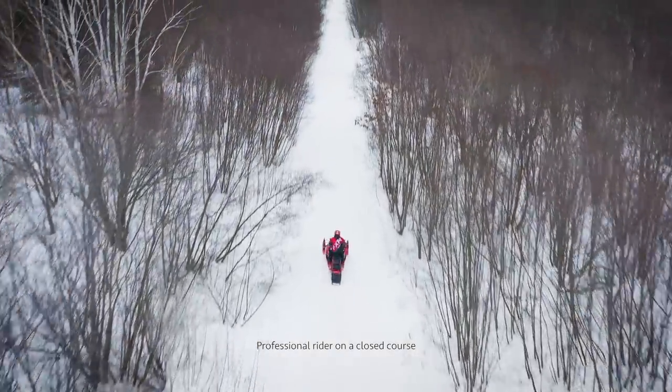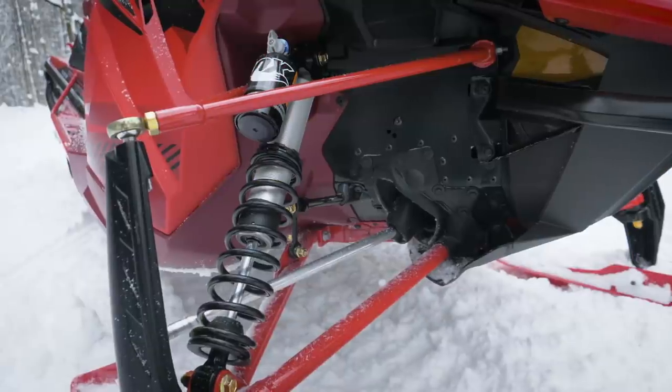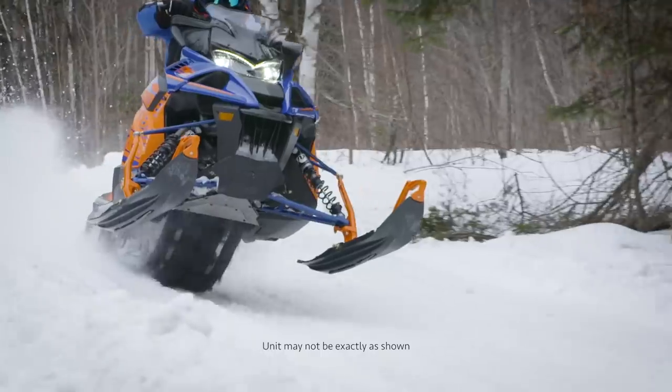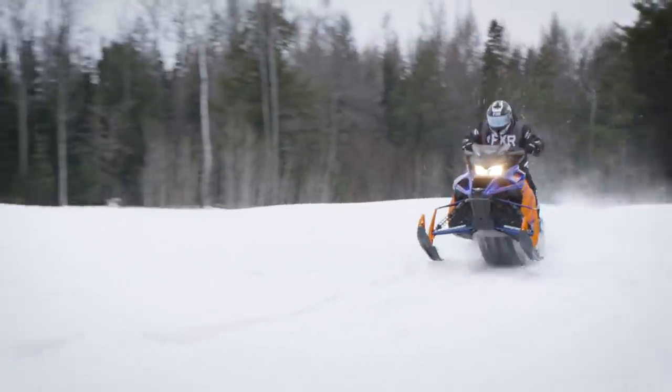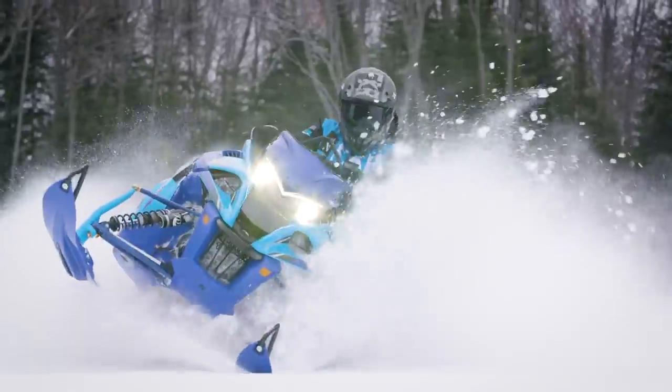GTs return in 2020, offering in-season models with standard features like upgraded suspension, luggage, and windscreens, while the SE line offers fantastic performance and styling at our best price point. Let's look at the full lineup starting with the LE offering.